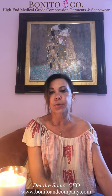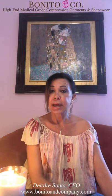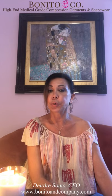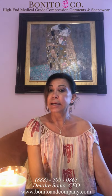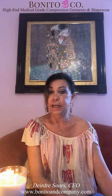That's my wisdom for today. If you have any questions, go to our website at www.bonitoandcompany.com, or you can call us, or send us an email at info@bonitoandcompany.com. Thank you — I'll see you guys next time, bye!